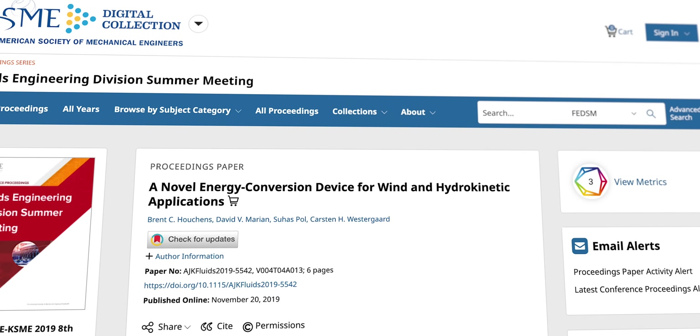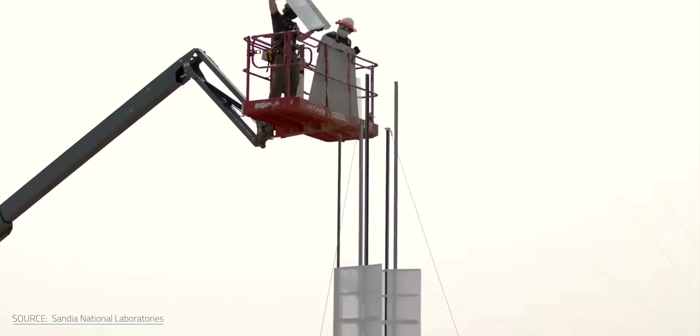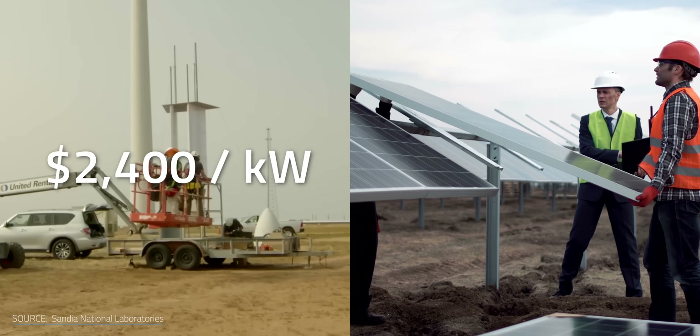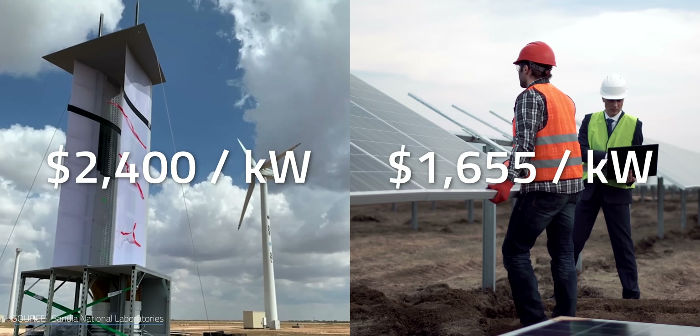These types of setups generally produce about 4.5 MWh of electricity in a year. As for costs, a 2019 analysis published by Aeromine in collaboration with Sandia National Laboratories and Texas Tech University estimated that the turbine could be installed at about $2,400 per kilowatt. By comparison, the average cost of constructing solar panels of all types was $1,655 per kilowatt in 2020. However, only time will tell how much the actual costs of the Aeromine matches up to the company's estimate.